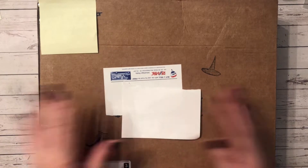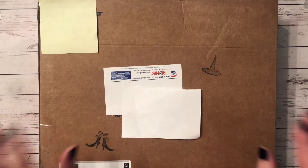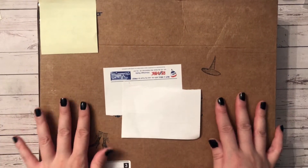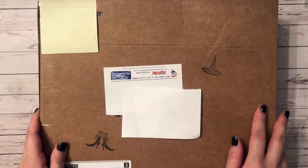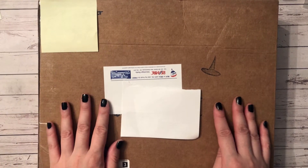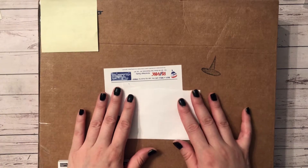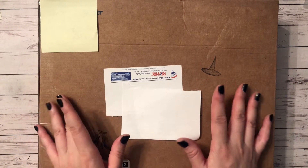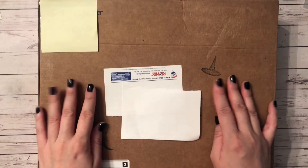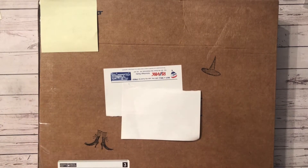Welcome back to my channel. Today I have another Halloween challenge giveaway entry. This comes from my friend Kelly Earnshaw — she doesn't have a YouTube channel, but I've done a swap with her before. She's been such a great support and a great friend, so I'm super excited to see what she's included. Let me open this up.